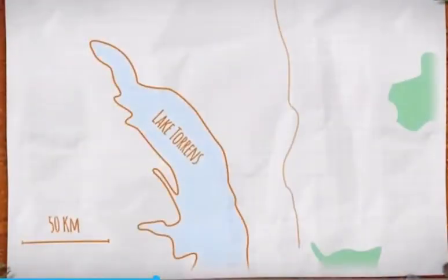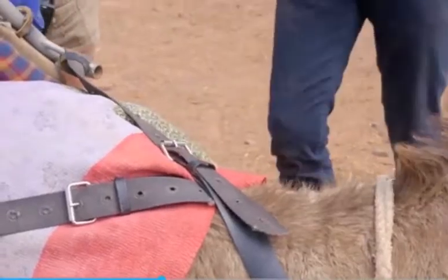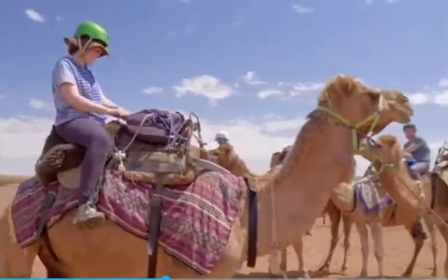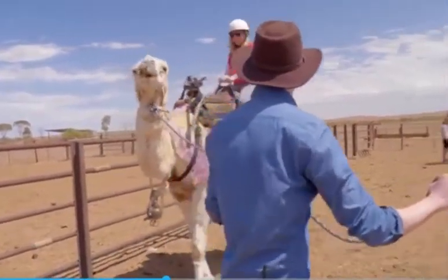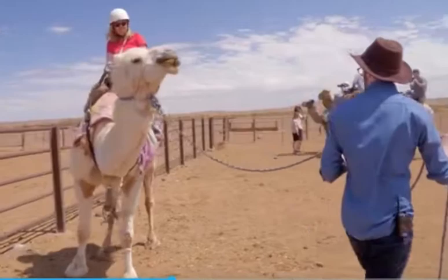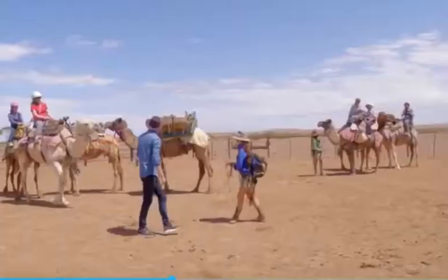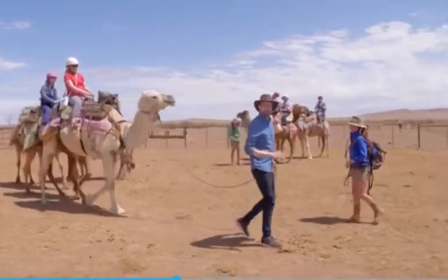Our three-day journey will take us 50 kilometres deep into the parched outback. Today I've been given the job of leading a string of four camels, headed up by the white female I spotted earlier — Mumpy. I'm told Mumpy can get a little grumpy, but we seem to have a certain understanding. This is real work, just like the Afghans would have done 100 years ago.